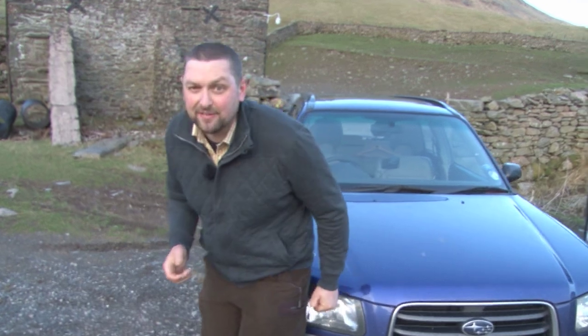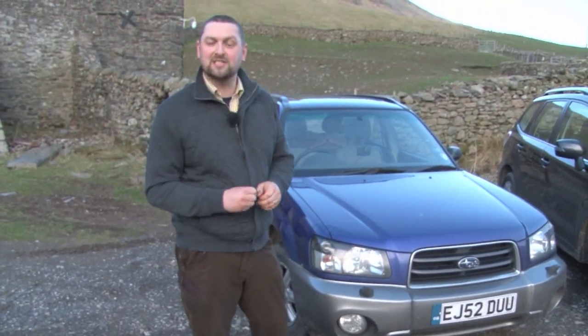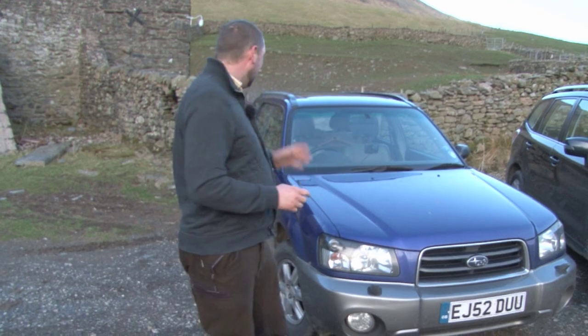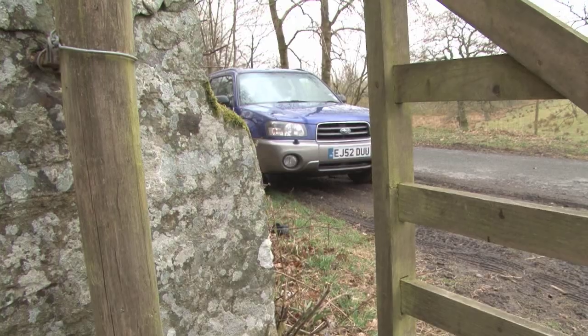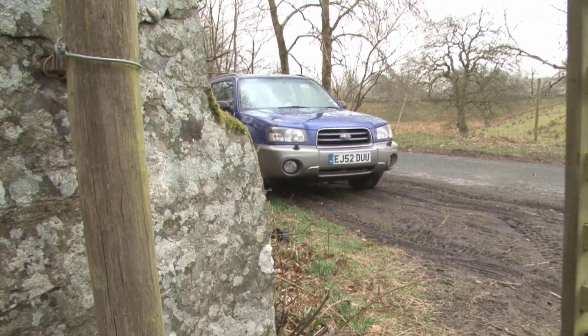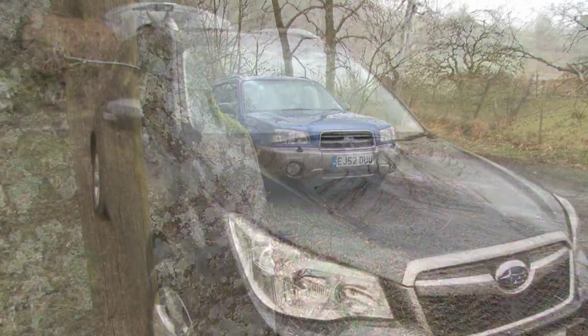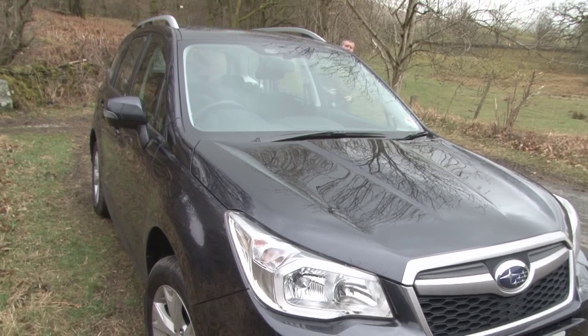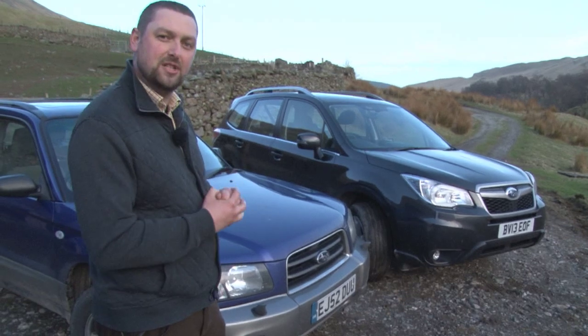Case in point — this is David the cameraman's car. It's led a very tough life chasing Fieldsports Britain stories all around the UK. He's got kids, it's been used as a farm vehicle and it's survived. Still going strong at 135,000 miles. But the market's changed and moved on. Crossover vehicles are not a rarity anymore — they are everywhere, from urban vehicles all the way through to slightly more serious stuff. So the new Subaru Forester has got a much tougher segment in which to compete.